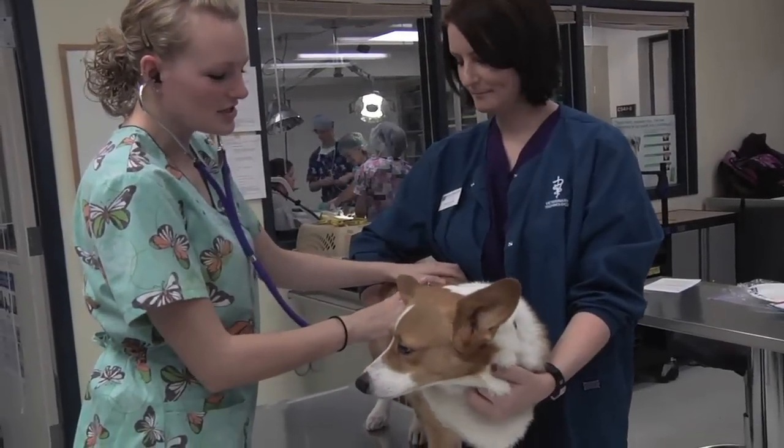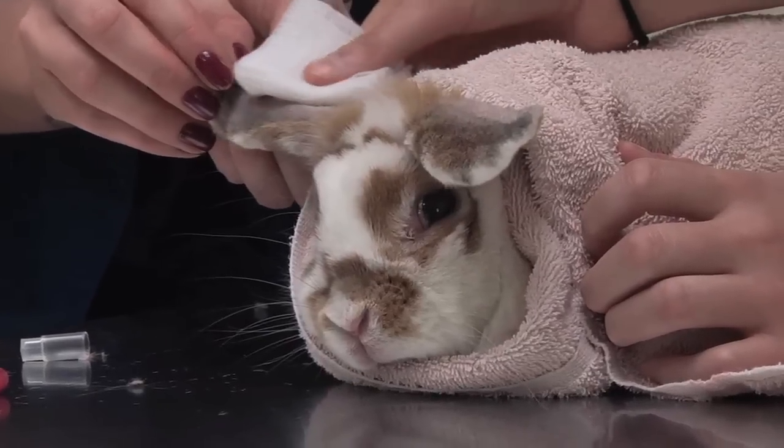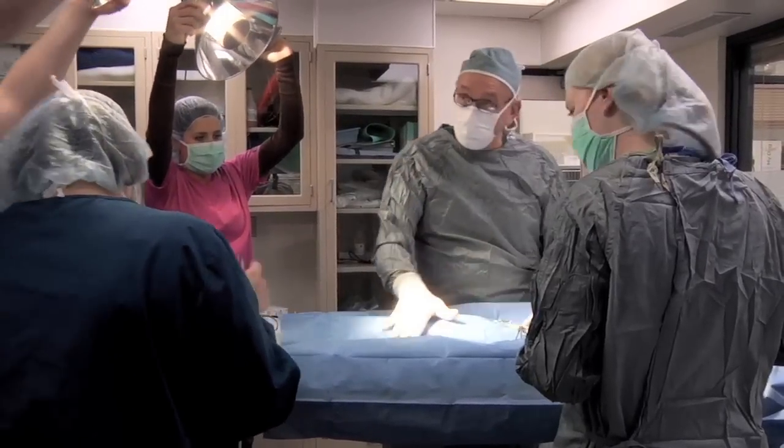The Ridgewater College Veterinary Technology Program offers an opportunity for a young person to become a veterinary technician. A veterinary technician is best described as a combination between the nurse and the medical technologist.